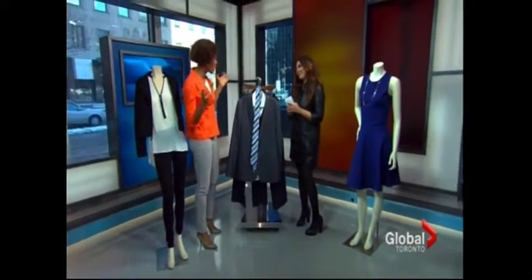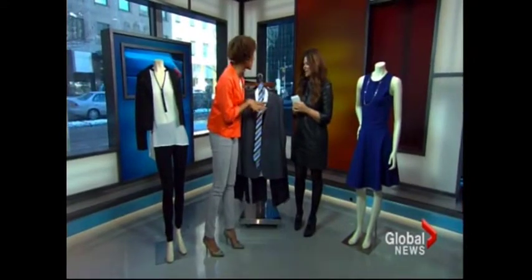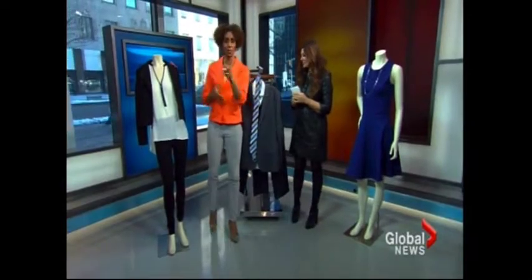You always look sharp and you always bring us the greatest fashion. Thank you so much — you can achieve this at home without breaking the bank. Exactly. Love it. Natasha Kaufman from NKPR, thanks for joining us on The News at Noon. We'll be right back.